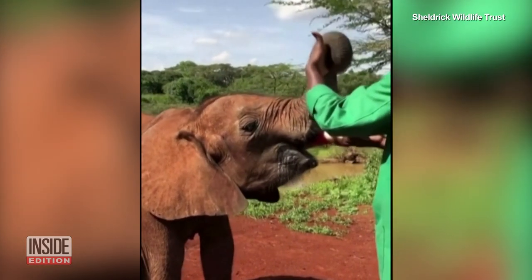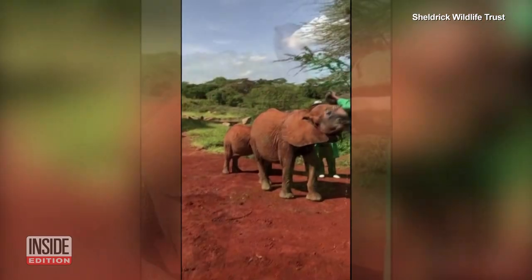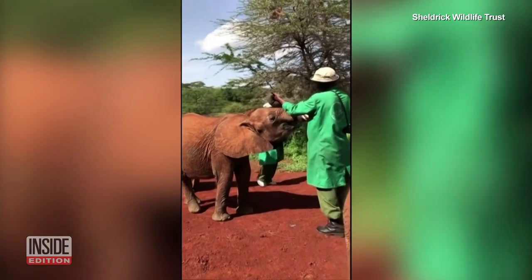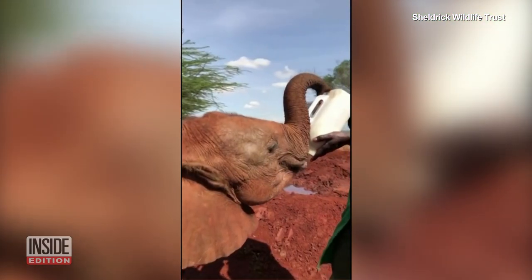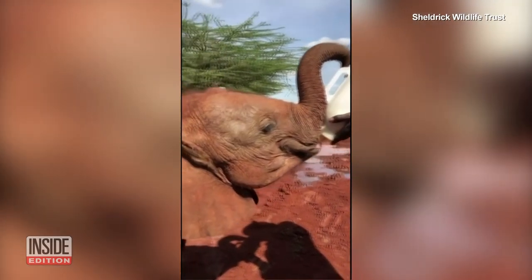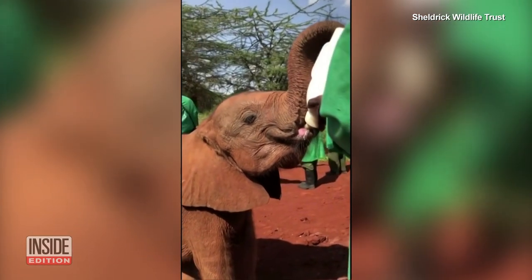All of their charges are milk-dependent babies, either rhinoceros or elephant calves, who are recovering and learning social and survival skills. The center says these elephants were orphaned because of human-wildlife conflict, abandonment, and drought. But their aim is to return these majestic elephants back into their habitat.